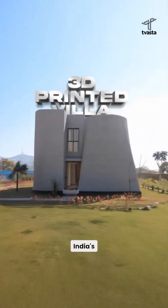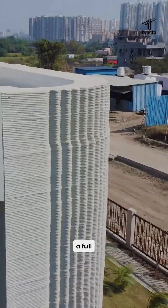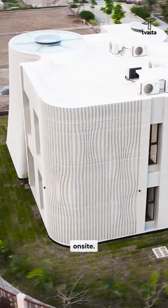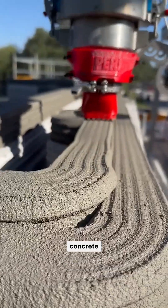Have you seen this viral reel? It's India's first 3D printed villa, built by Twastha Constructions. It's a full G+1 villa printed on-site, layer by layer, using a giant robotic arm that squeezes out concrete like toothpaste.